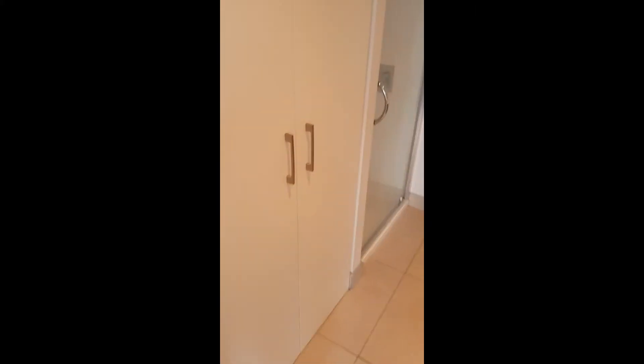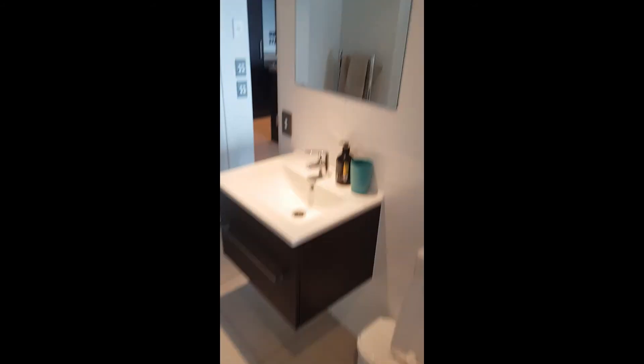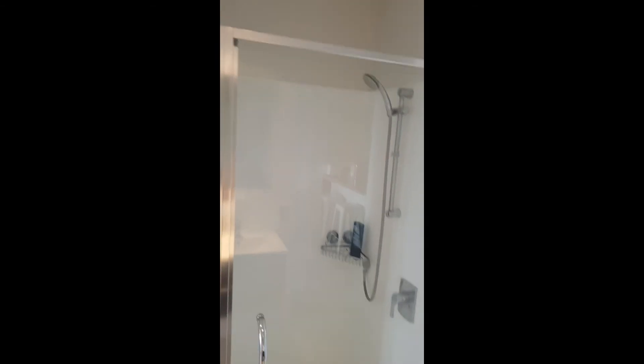Here we have the bathroom. Tile. Large shower.